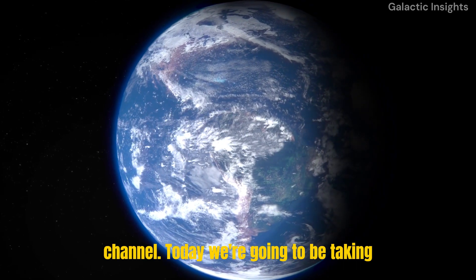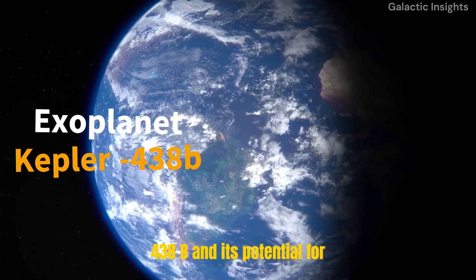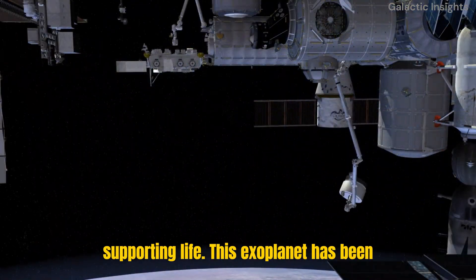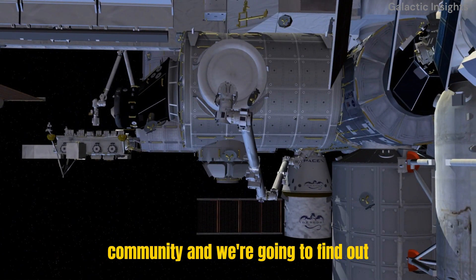Hi everyone, welcome back to the channel. Today, we're going to be taking an in-depth look at the exoplanet Kepler-438b and its potential for supporting life. This exoplanet has been making headlines in the scientific community, and we're going to find out why.